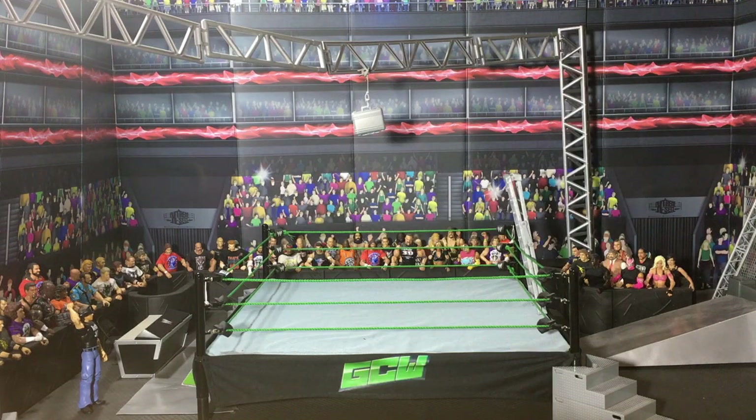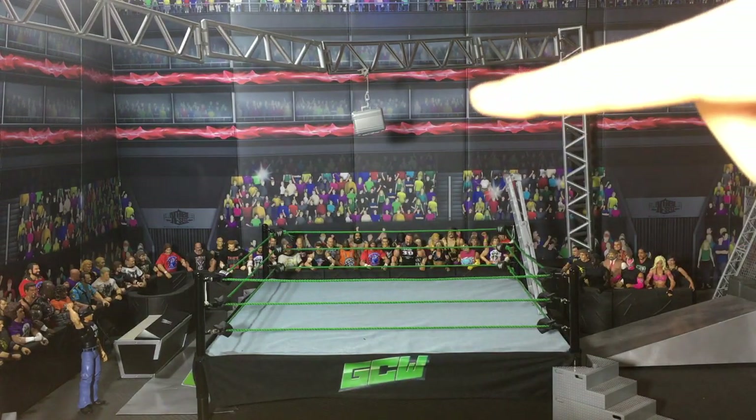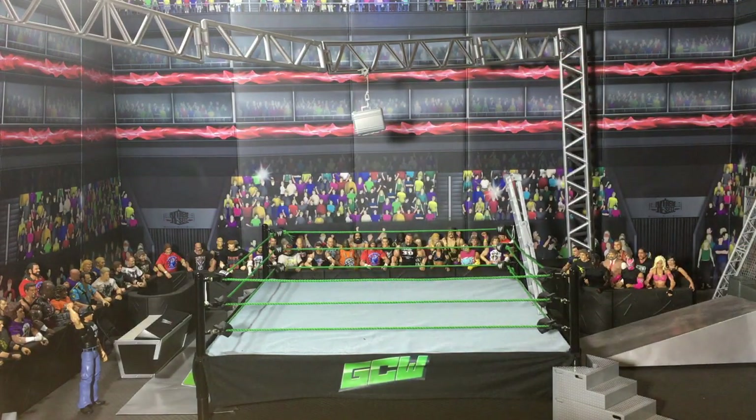Hey everybody and welcome to a new custom figure review. We're looking live at the GCW Money in the Bank Arena — really happy how that turned out. Look at that Money in the Bank setup, pretty nice. I'm probably going to cover that in the next WWE figure vlog, so stay tuned for that. Maybe it's already out because the custom figure reviews always come out a little bit delayed. Obviously we're going to have a bunch of customs in this batch, and it's a very nice batch here.